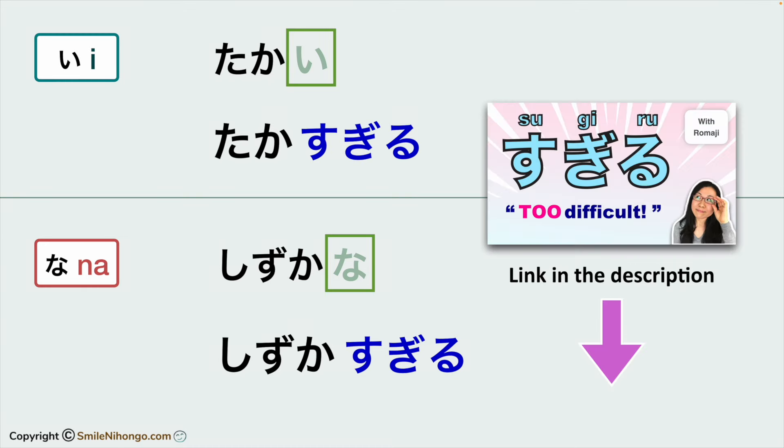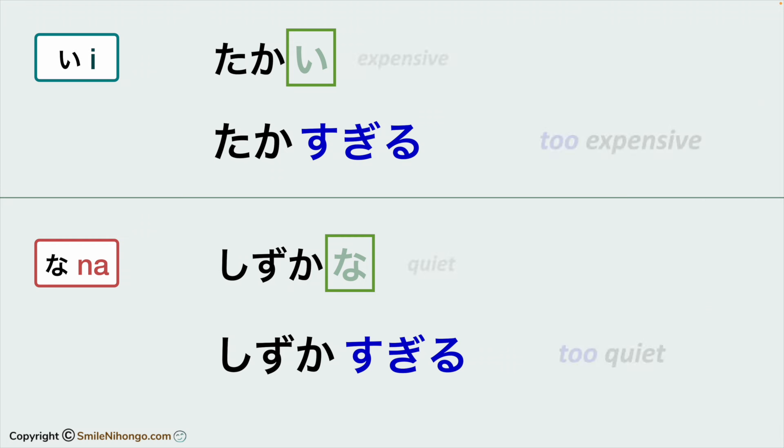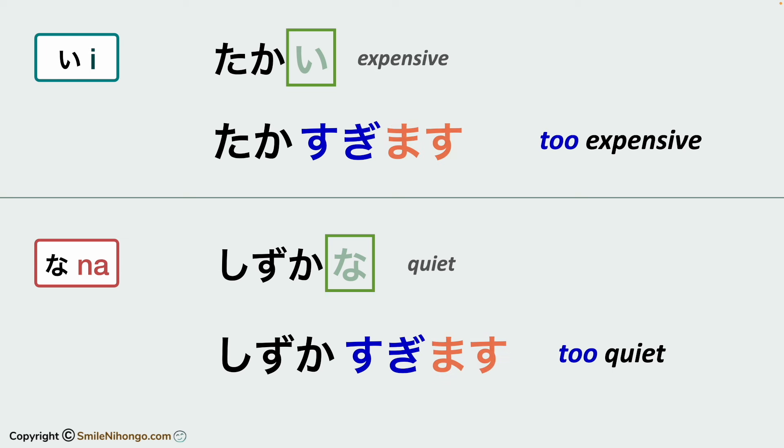Please watch this lesson to learn more about sugiru — you can find a link to the lesson in the description. Sugiru is a ru-verb, so you simply change the ending to conjugate it. The masu form is sugimasu. The te form is sugite.